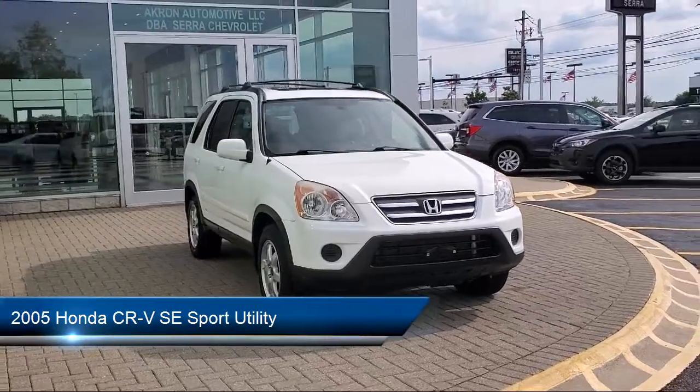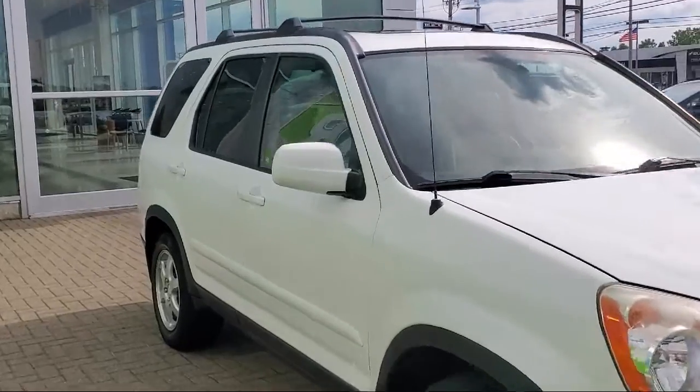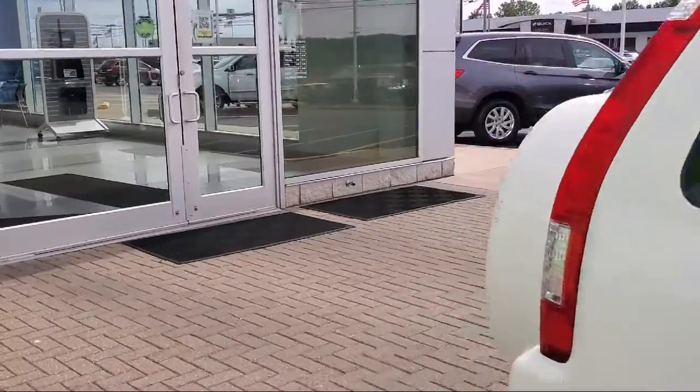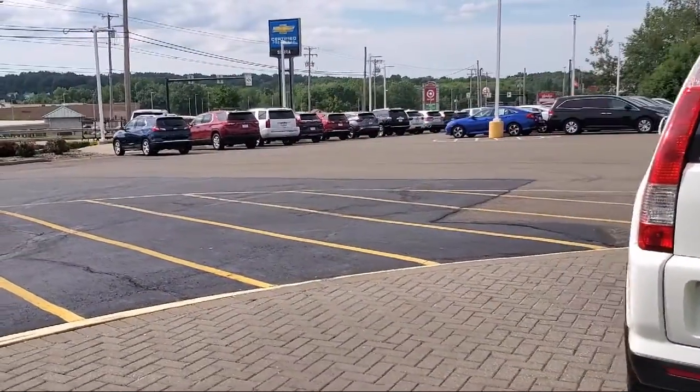It also features a leather steering wheel with auto tilt-away, heated front seats, steering wheel controls, electronic stability control, alloy wheels, speed sensing steering, air conditioning, and has less than 85,000 miles on the odometer.